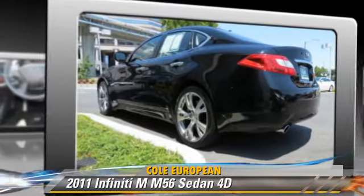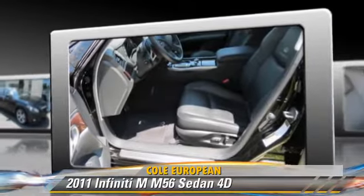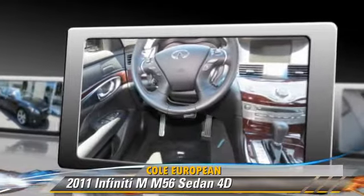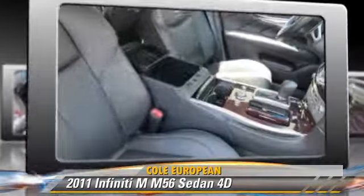Powered by a 5.6 liter V8 engine with a 7-speed automatic transmission with overdrive, this rear-wheel drive sedan, with fewer than 45,000 miles on the odometer, gets up to 20 miles per gallon.